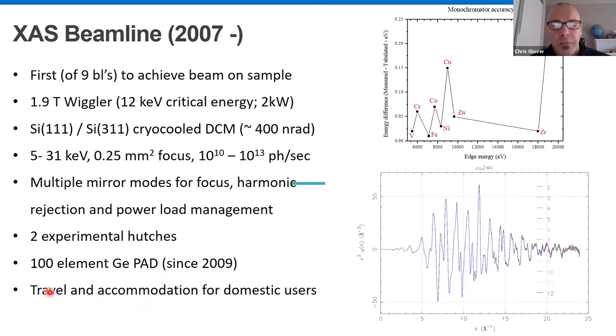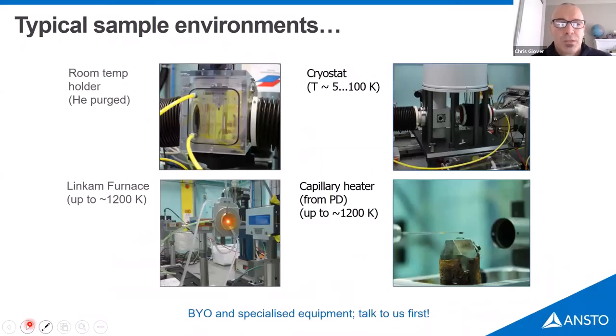From the Australian context, any Australian user who gets beam time receives travel and accommodation for three people — important for building a community across a large country and ensuring fair access. In the main hutch, typical sample environments include a cryostat, which is really the bread and butter of EXAFS, a room temperature holder for in operando experiments with a solution cell, a furnace for heating, and a capillary heater that gets a fair bit of use.